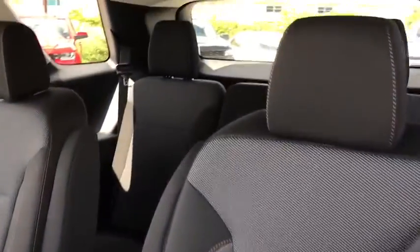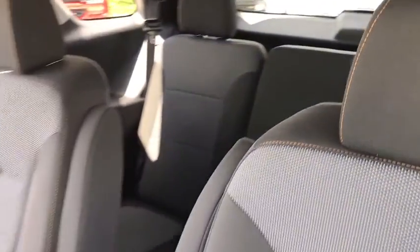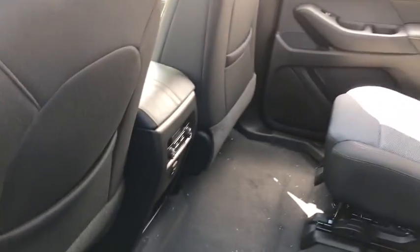Rear window defroster, security system, heated front driver and passenger seats, trip computer, power windows, remote keyless entry, panic alarm, tachometer.